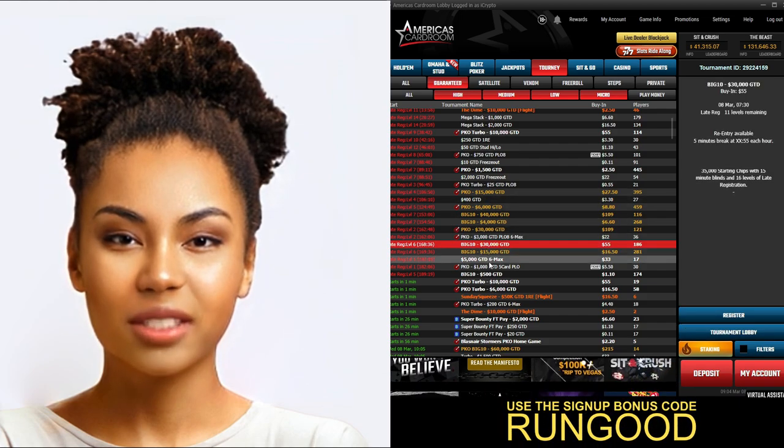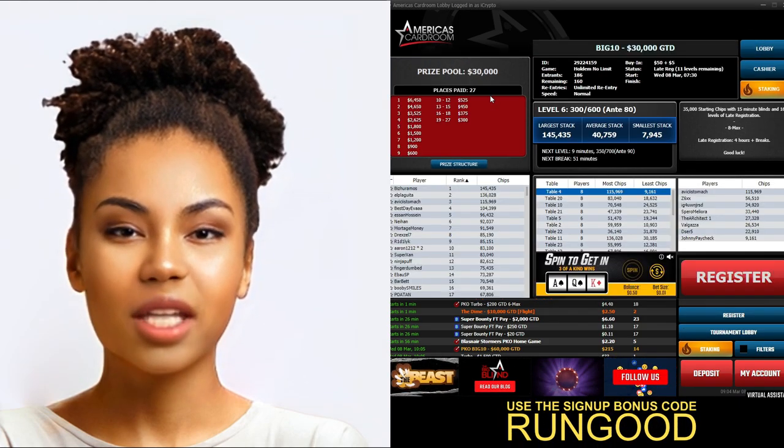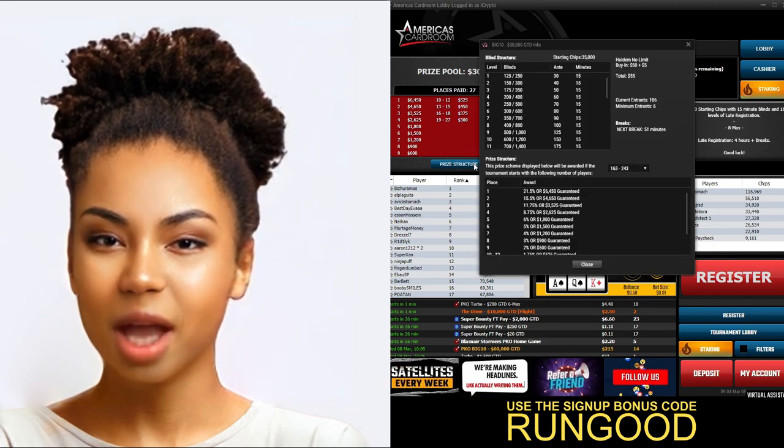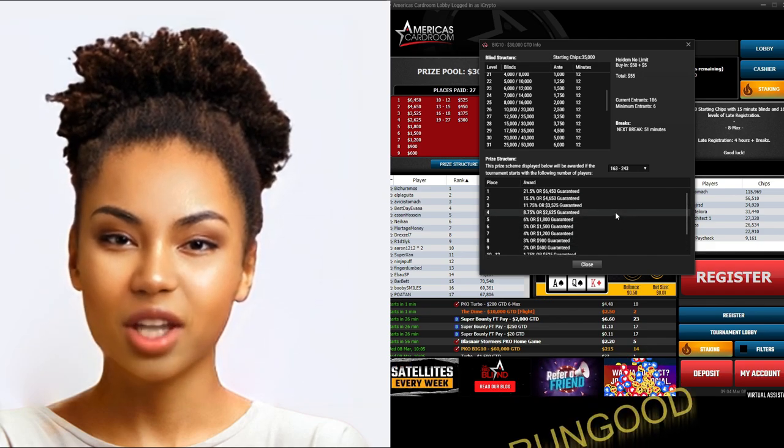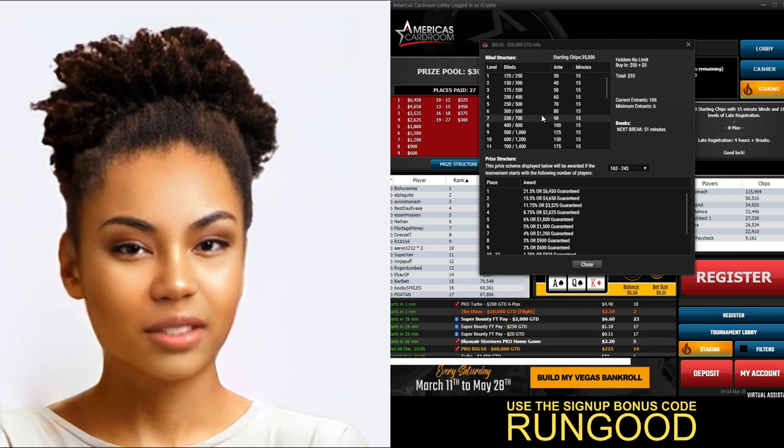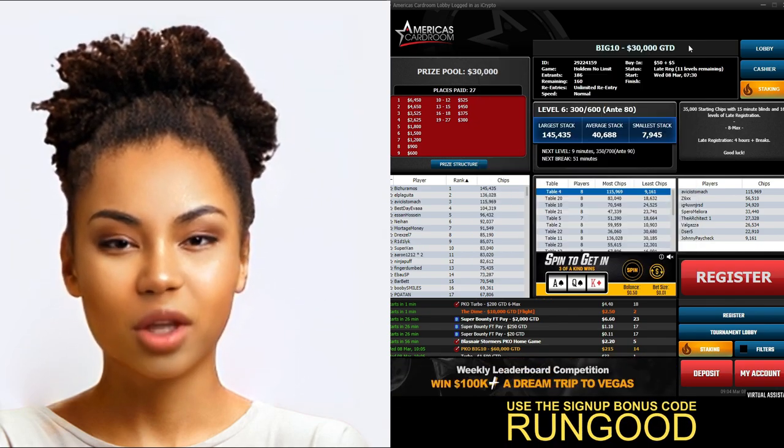America's Card Room also has a great customer service team. They are available 24/7 and are always ready to help with any questions or concerns you may have. The site also has a detailed FAQ section that is full of answers to common questions.